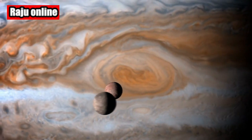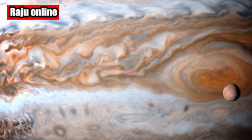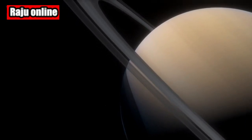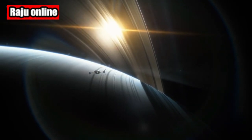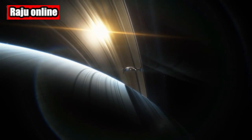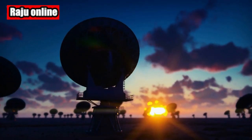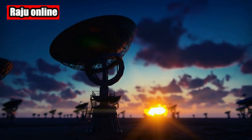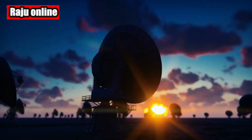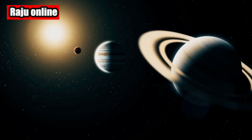The James Webb Space Telescope also managed to capture three of Saturn's many moons in this amazing snapshot. Enceladus, Tethys, and Dione can be seen accompanying the majestic world. Scientists are ecstatic about this latest achievement as it gives us an incredibly detailed view of Saturn's atmosphere. They expect the potential finding of new ring structures and even the possibility of identifying faint moons that may be hidden within Saturn's realm.